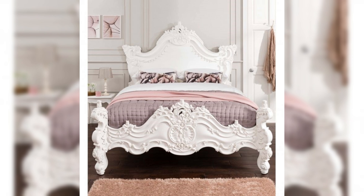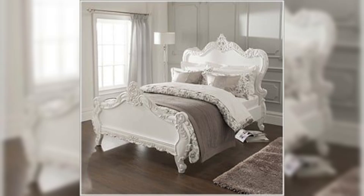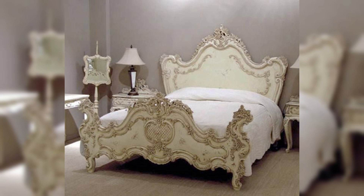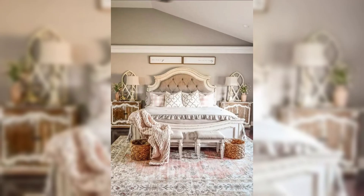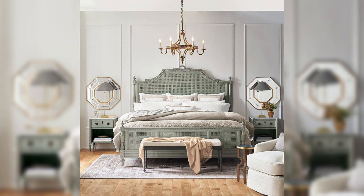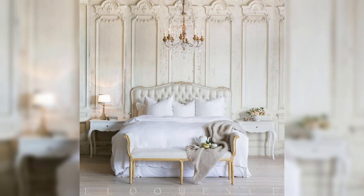Lighting is another crucial element in French-style bedroom designs. In 2024, chandeliers remain a staple, their crystal drops and elaborate designs casting a warm, inviting glow and serving as a focal point. However, modern takes on these traditional fixtures are also gaining popularity, with more streamlined silhouettes and understated elegance. Additionally, bedside lamps and sconces with delicate, curved arms and soft fabric shades contribute to the ambience, offering both functionality and style. The key is to layer the lighting to create a cozy and intimate atmosphere that enhances the room's overall aesthetic.